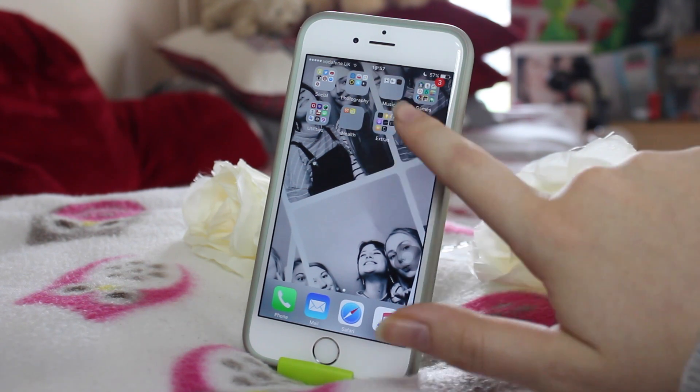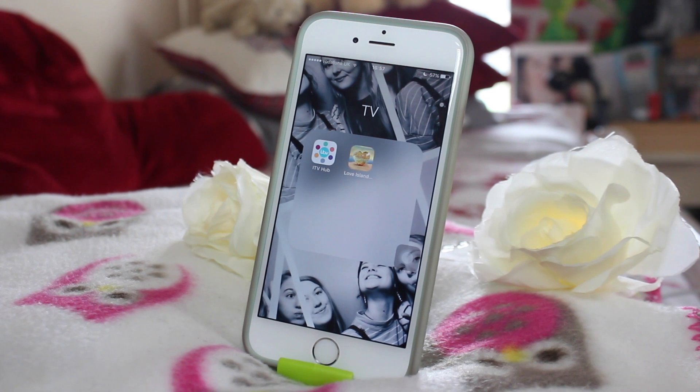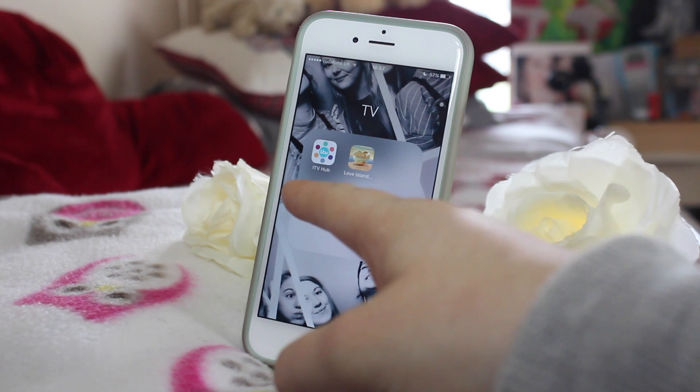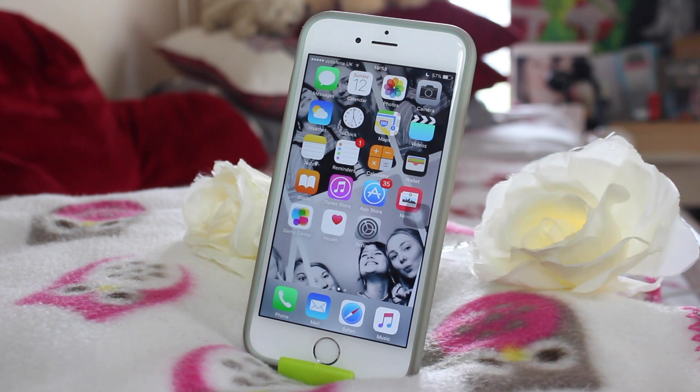And lastly, TV — a new folder I created recently because I had two apps that fit that category. I've got ITV Hub because I like catching up on programmes on my phone, and Love Island because I've been obsessed with that show recently. You can get extra little gossips on that app, so why not download it? So thank you very much for watching my updated What's on my iPhone 6 video. I really hope you guys enjoyed it — if you did, please give it a thumbs up and I will see you soon for another video. Bye!